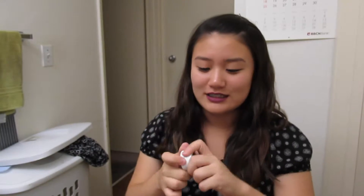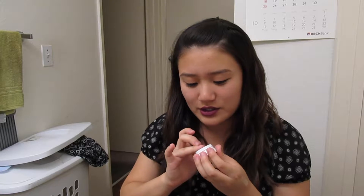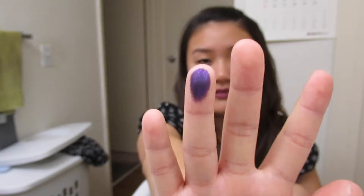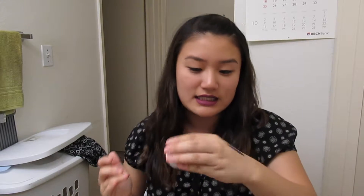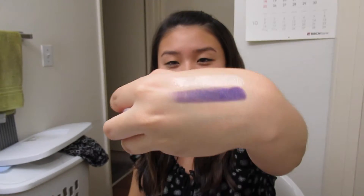The next color I got is also from ColourPop. This is in the color Lace and I feel like these two names should have been switched when they made this. This is the most beautiful purple color. It does have glitter in it — I don't know if the camera will pick that up, but it has a little bit of glitter and I feel like this will be super pretty when you're taking pictures because of the tiny micro glitter inside of it.